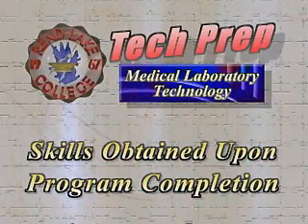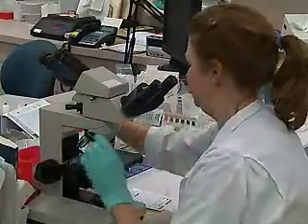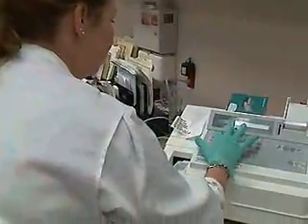It gives them the basics — the foot in the door they need so that they can be trained properly. They will have job entry-level skills that will enable them to walk into a job and begin working. They will have problem-solving skills and the technical skills to operate sophisticated computerized equipment to run tests on patients, and the ability to interpret quality control so that they know the results they're turning out on patients are correct.